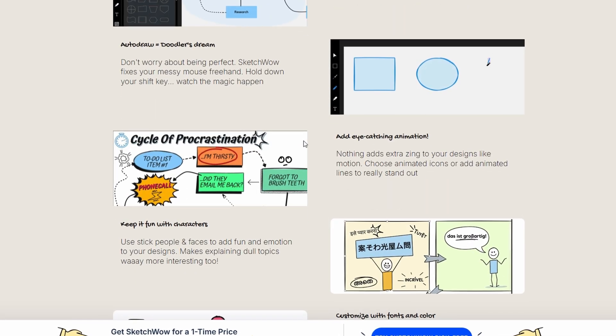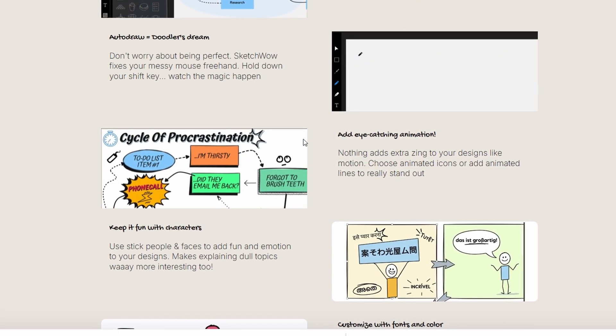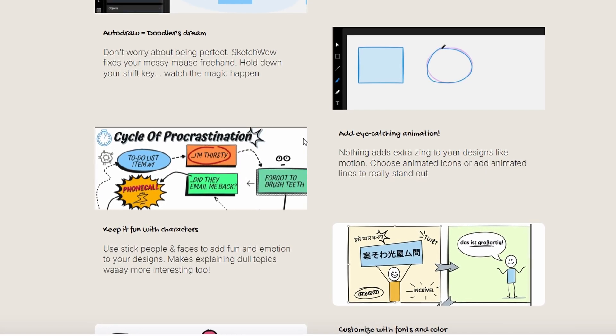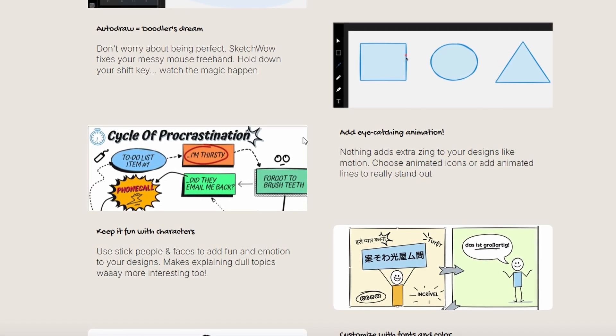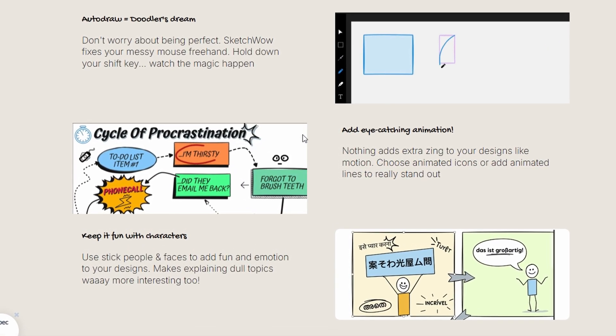Basically, it's great for teachers, trainers, consultants, content creators, or anyone who likes the hand-drawn vibe. Not ideal if you want polished corporate slides or fully automated AI layouts.